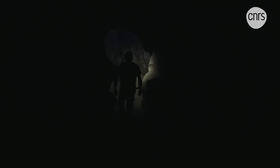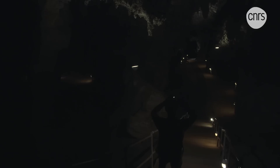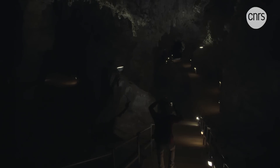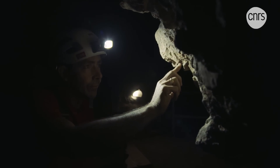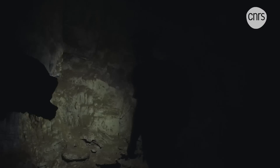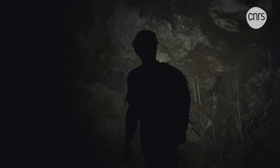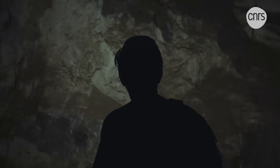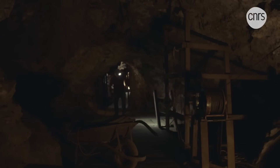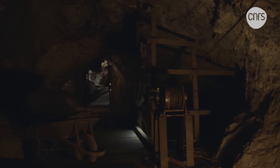Under shining headlamps, the caves of Sterkfontein reveal their imposing depths. Mere kilometers from Johannesburg, South Africa, this has been one of Laurent Bruxelles' geomorphic research sites for over 10 years. This cave was formed five million years ago. Exploitation by mining companies in the early 20th century led to the discovery of a treasure: the remains of an Australopithecus.